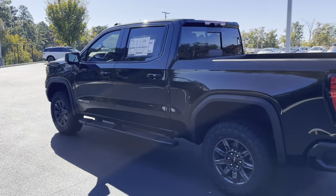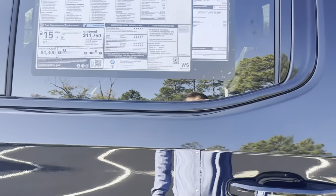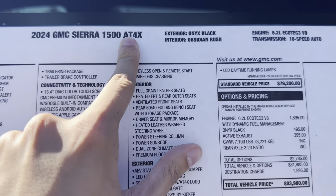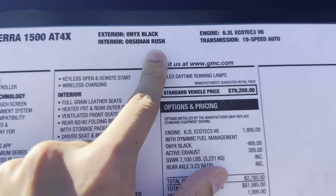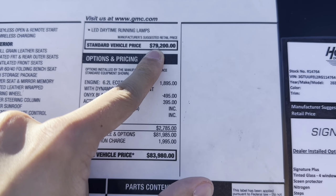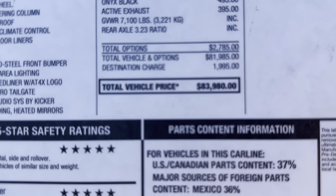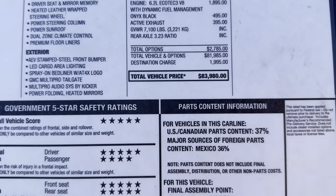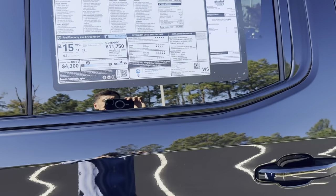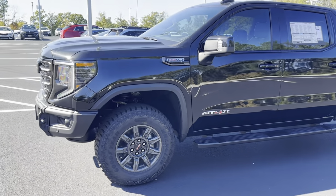Make sure you guys comment down below and let me know what you think of the AT4X. I'll go ahead and show you the window sticker as well. So — 2024 GMC Sierra 1500 AT4X, Onyx Black with the Obsidian Rush interior, 6.2-liter V8 with a 10-speed automatic transmission. Standard vehicle price is $79,200 for the AT4X; with all the options, this specific one is $83,980. Appreciate you guys watching — I'll see you next time, have a good one.